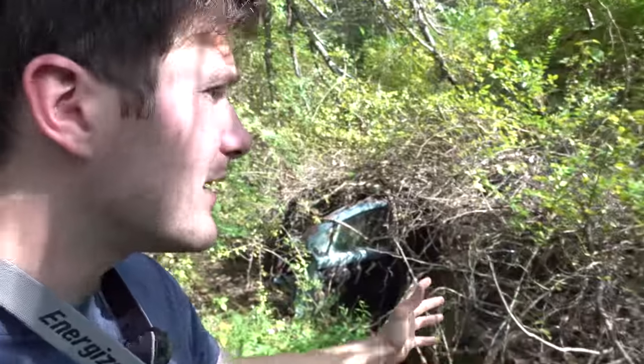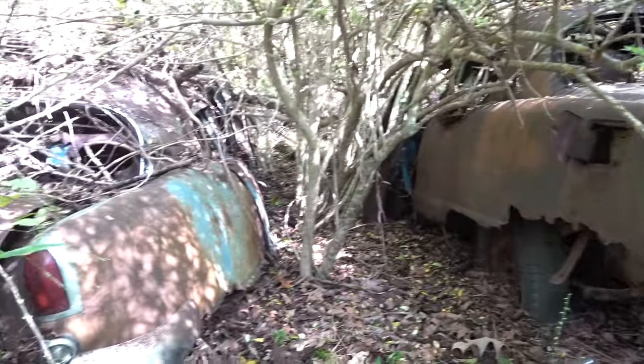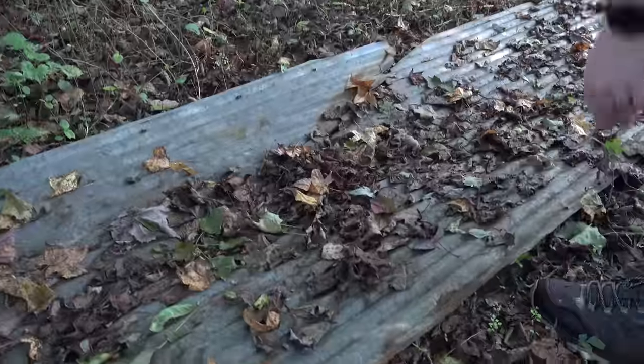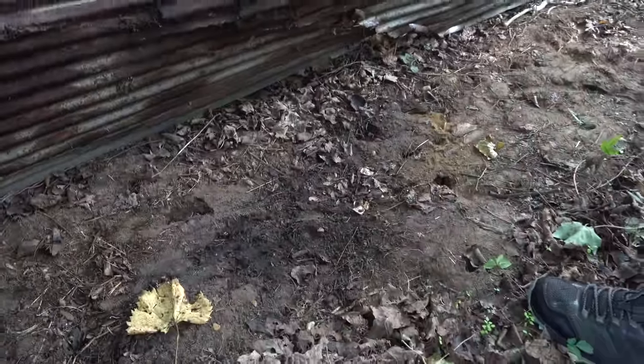Today we are looking for snakes in one of my favorite settings - abandoned garbage dumps in the woods. This used to be some sort of farm or homestead. You can see behind me there's abandoned cars, tin, junk, and snakes love places like that. It's one of the best places you can look for snakes because when humans leave, lizards and mice and things like that move in. We're gonna get started and see if we find anything.